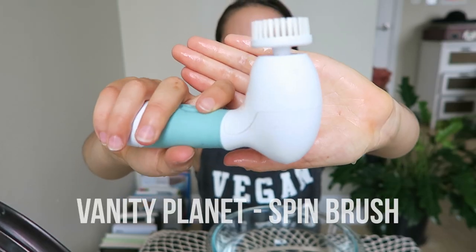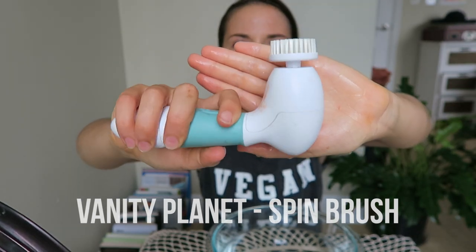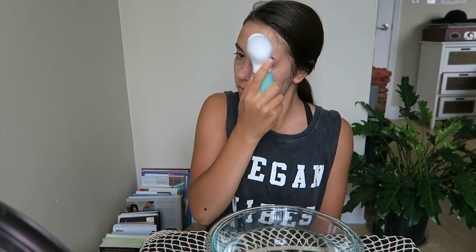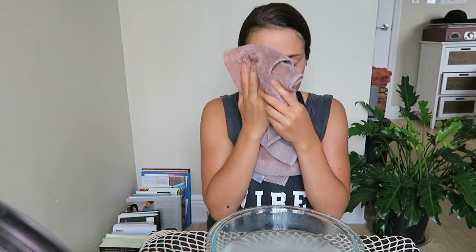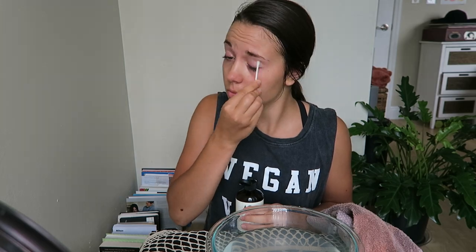Then I like to deep clean my skin with this spin brush by Vanity Planet. I use the lightest brush so it's a lightly exfoliating brush and it doesn't destroy my skin too much. I just dip that in some warm water and then I massage it all over my face to really get into my pores. If I'm having problems in a particular area, I usually try to hold the spin brush over that area for a longer period of time. Then I just wash my face again with warm water and use the same tea tree toner, spraying it and rubbing it in like before. Then I use the makeup remover to remove any excess makeup that didn't come off from washing my face.